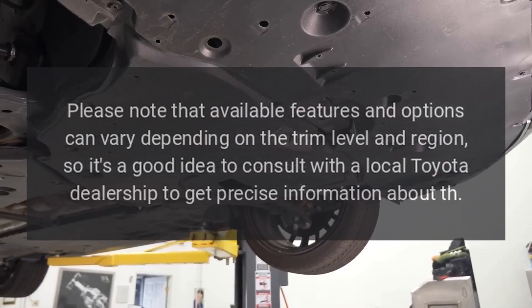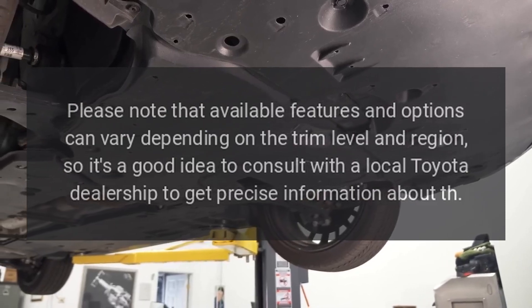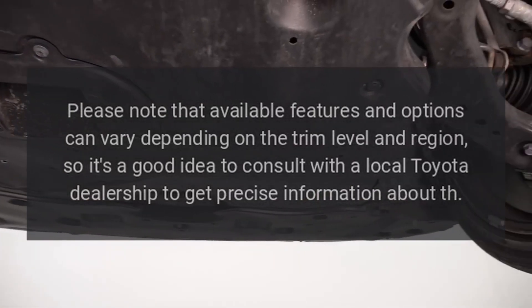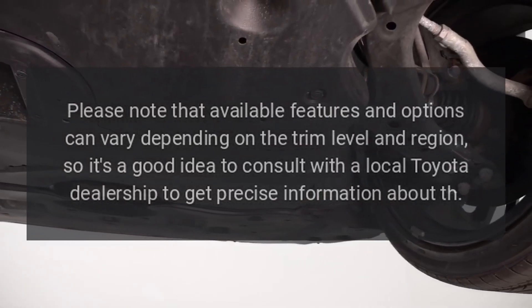Please note that available features and options can vary depending on the trim level and region, so it's a good idea to consult with a local Toyota dealership to get precise information.